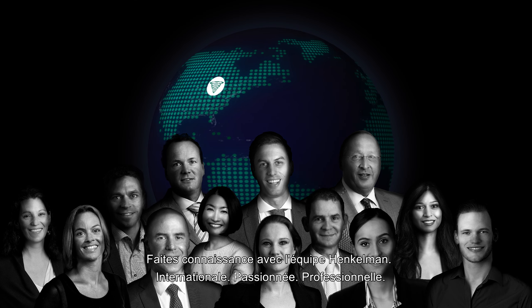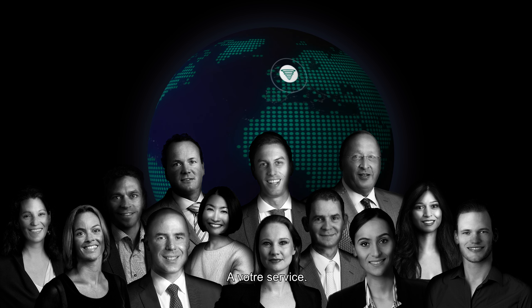Multinational, dedicated, professional. Here to support you.